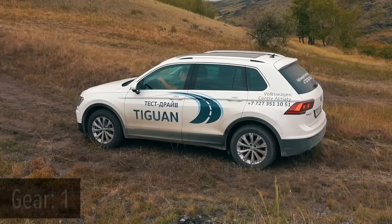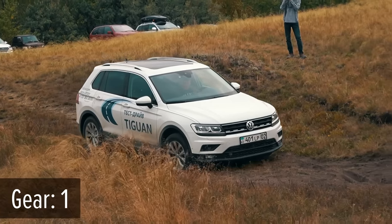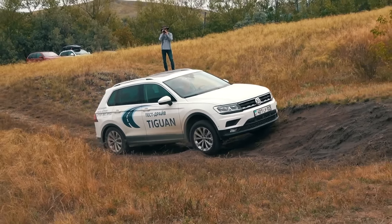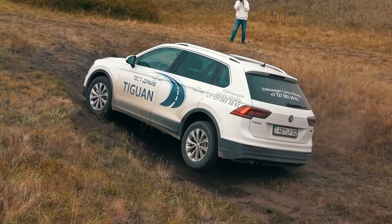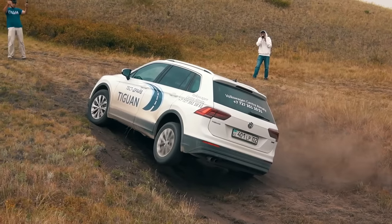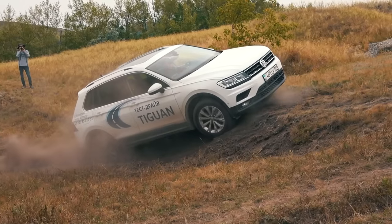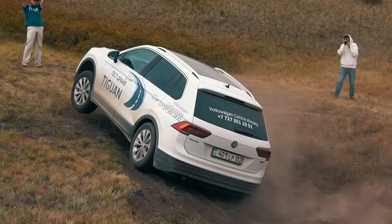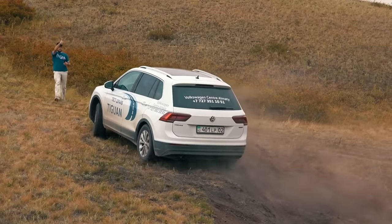This time the Tiguan drives with locked first gear, because there was a lack of torque during the previous attempt due to shifting. It's the most challenging line considering Volkswagen's front overhang. Nevertheless, the Tiguan quickly passes the first part, drifts slightly to the right at the second spot with the rear left wheel raised high, and completes the drive with the front wheel lifted high off the ground with sufficient torque delivered.